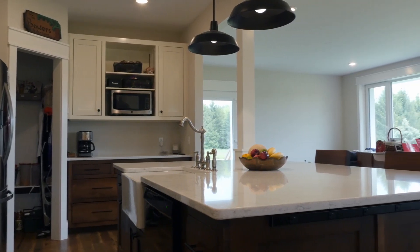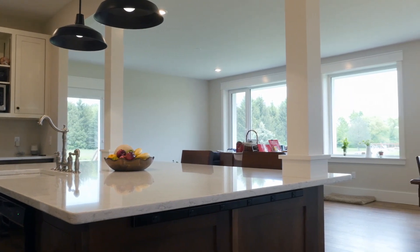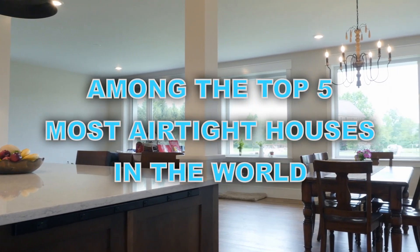I could only find one or two houses that were tighter, so I would say top five tightest houses in the world is a fair statement.